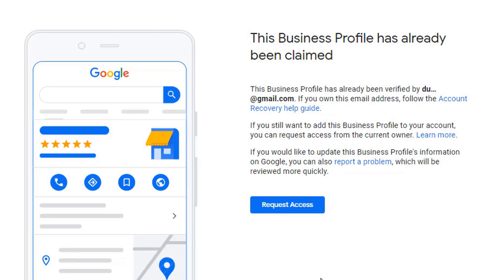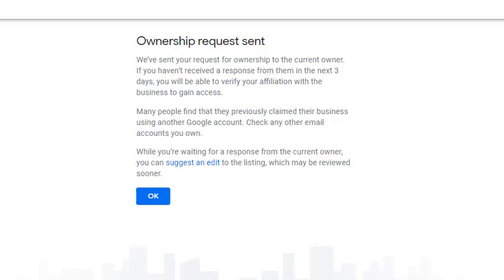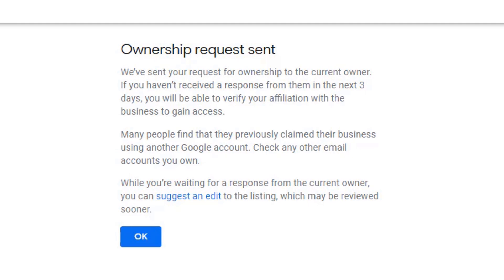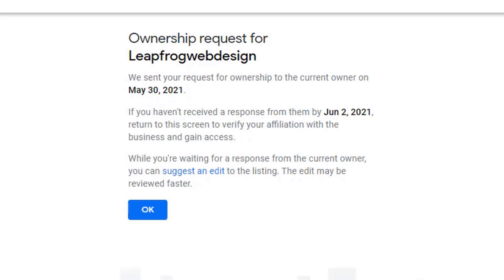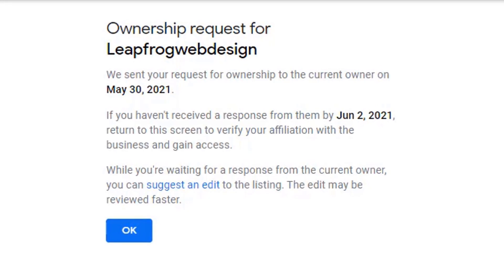Just like before, click on the 'Own This Business' link from the listing panel, and this time you'll need to click on the 'Request Access' button. This will open a new window in which you will be asked to share information with the current owner and specify the type of access you require. In this instance, you will want to request ownership of the listing as you are the owner of the business. Don't forget to add your phone number, then click on Submit. You should be taken to a screen confirming your request has been sent to the owner, and that if you haven't received a response in the next three days, you will be able to verify your affiliation with the business to gain access. You will also receive an email confirmation which includes a 'Review Request' button to verify your affiliation should the current owner ignore your request after three days.